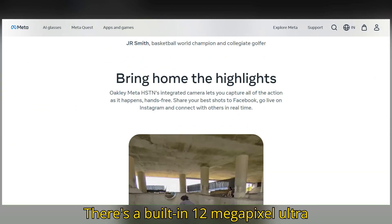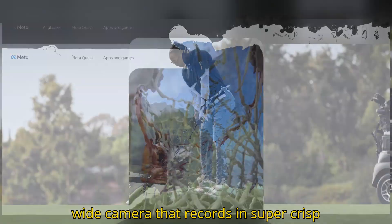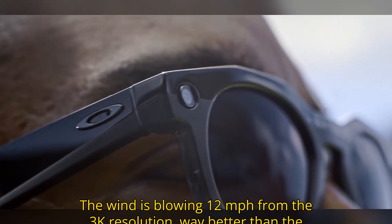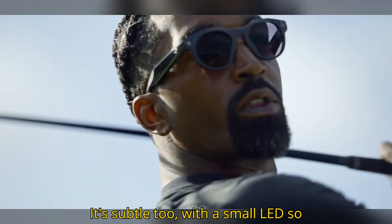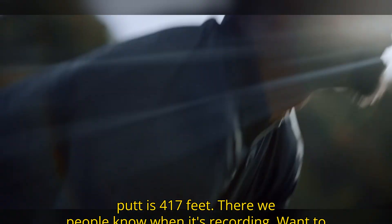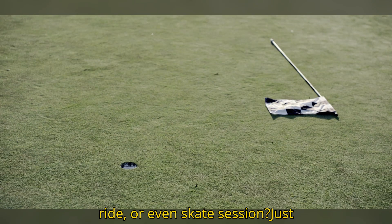There's a built-in 12-megapixel ultra-wide camera that records in super-crisp 3K resolution — way better than the Ray-Ban Meta's 1080p. It's subtle too, with a small LED so people know when it's recording. Want to capture your point of view on a hike, ride, or even skate session?